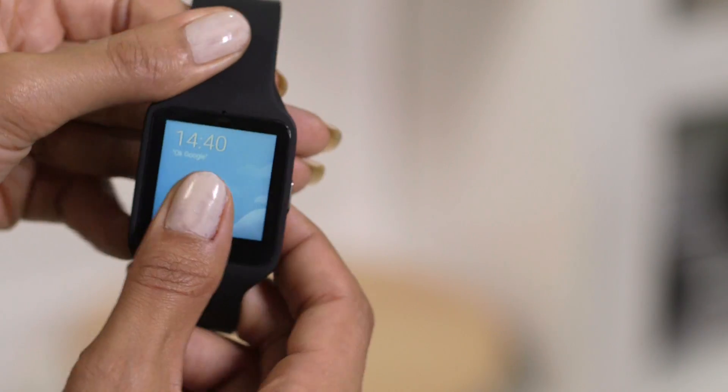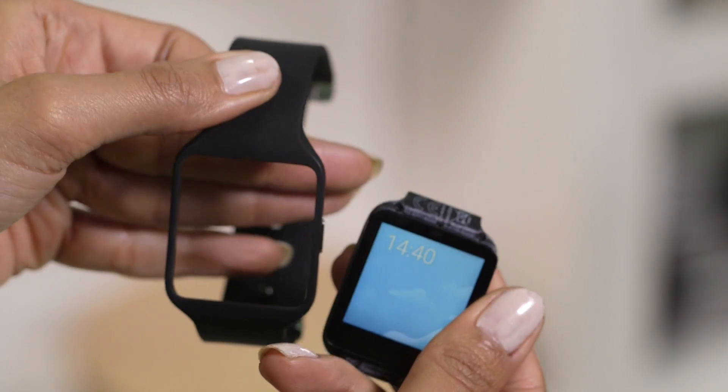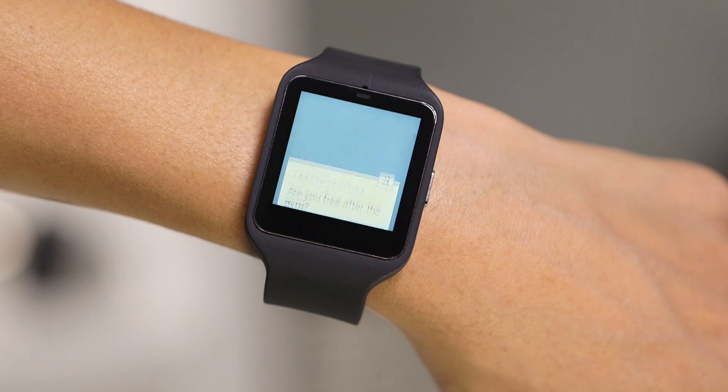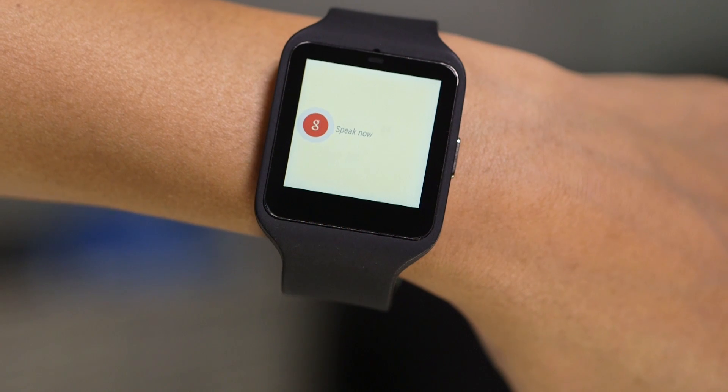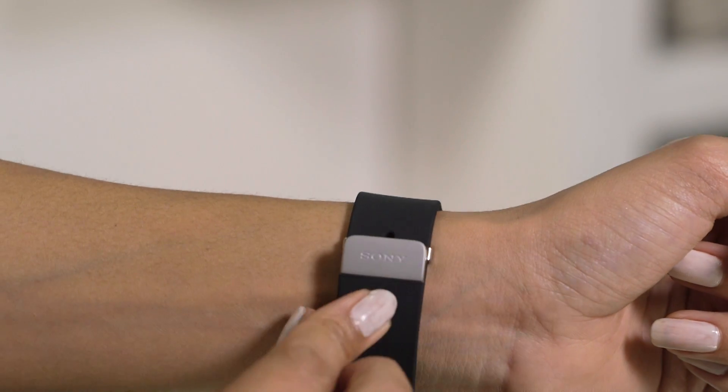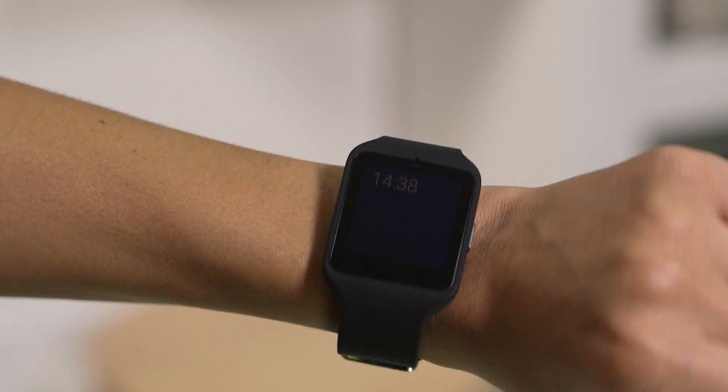You look at your watch all the time, so why not make it work harder for you? Sony Smartwatch 3 and Smartband Talk both pair with a smartphone to help you run your life, stay fit, and keep in touch. It's like an always-on personal assistant — use the Smartwatch 3 to search and send messages, never miss a notification, keep track of appointments, and log your movements and fitness. There are loads of different wrist strap styles to choose from. The wrist will never be the same again.